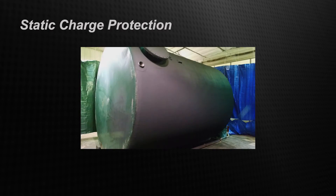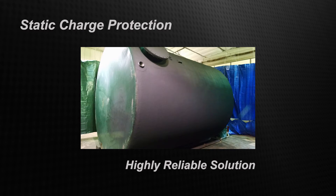Because ThermoCoat is a spray-on conductor, it can also be used to mitigate static spark risk. Coating surfaces such as this fiberglass petroleum storage tank and grounding the coating enables a highly reliable and easy-to-maintain solution for static charge protection.